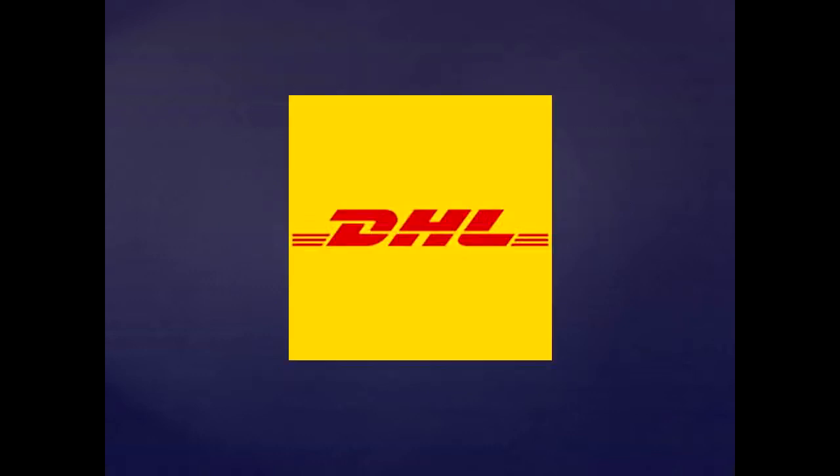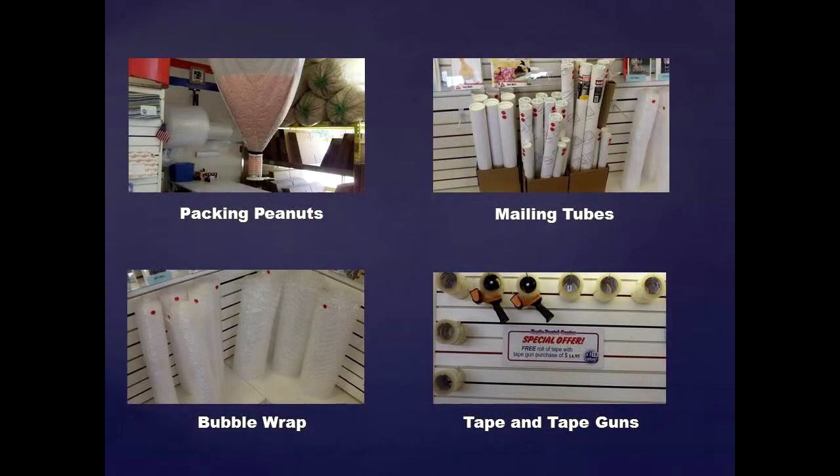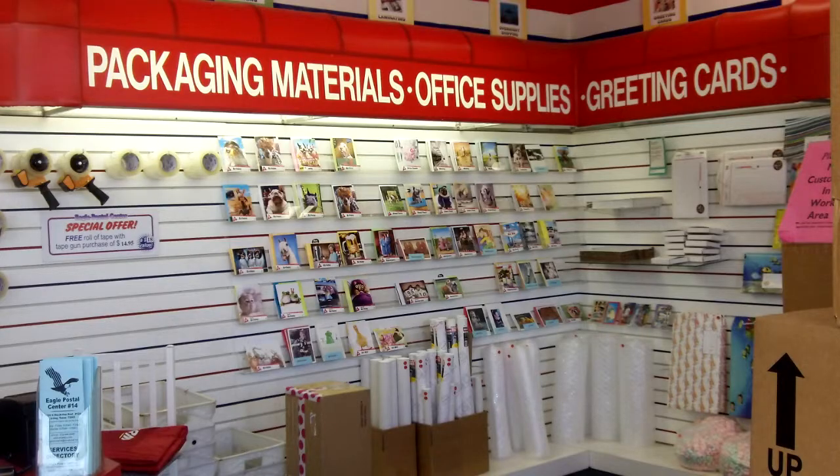From simple overnight delivery to a more complicated shipping issue, you can let the professionals do it all for you. They'll pack anything and ship it anywhere in the world. Dozens of other services and products are also available, including multiple size boxes, bubble wrap, packing peanuts, mailing tubes, packing tape, and tape guns. Don't worry about having the right shipping or packing materials — Eagle Postal Center has it all for you.